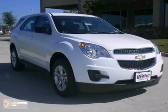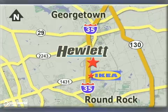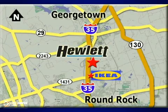Take a test drive today. At Don Hewlett Chevrolet Buick, we make it easy. We are conveniently located at 7601 South I-35 in Georgetown, Texas.